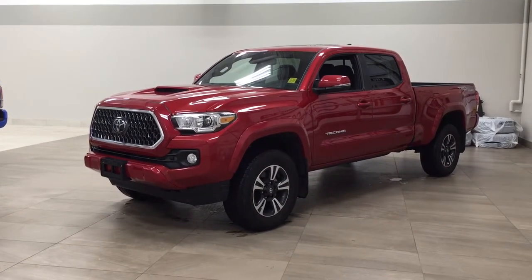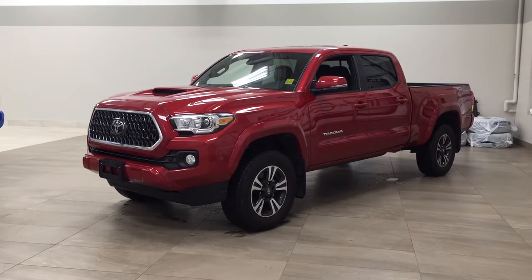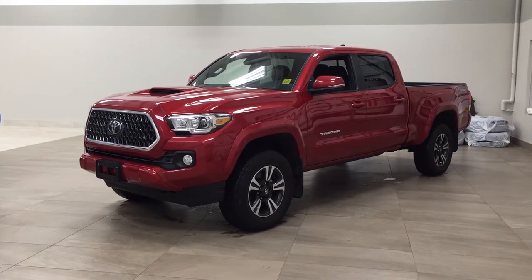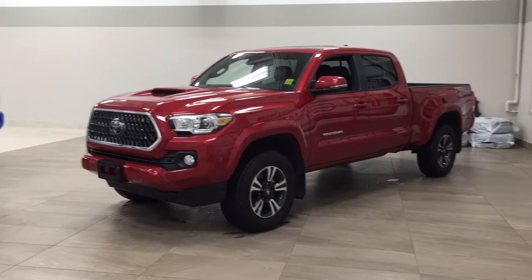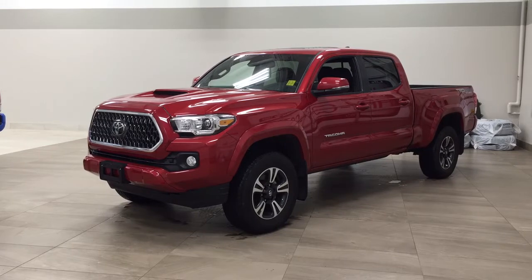Hello folks, welcome to Sherwood Park Toyota, located at 31 Automall Road in Sherwood Park, Alberta, Canada. Today I'm going to be showing you this new Toyota Tacoma TRD Sport Upgrade. The most notable features on this Sport Upgrade are its power moonroof, wireless charging, and blind spot monitoring.